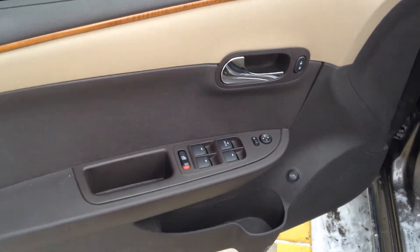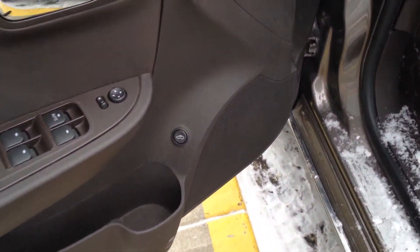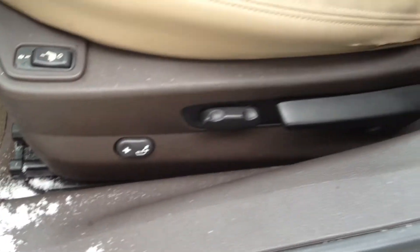Power windows, locks, and mirrors as well as a two-tone interior — cocoa dew — with some wood trim. Sunroof, heated seats, power adjustable. They are leather and cloth combined.